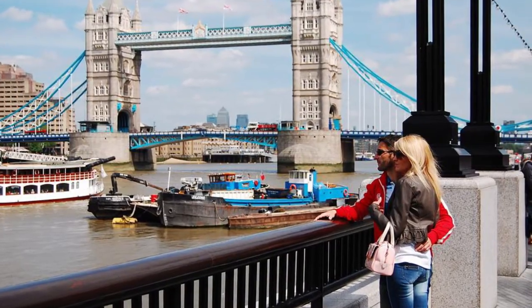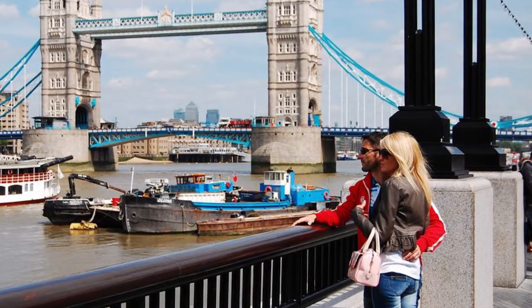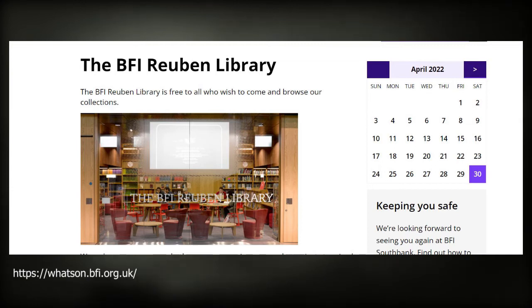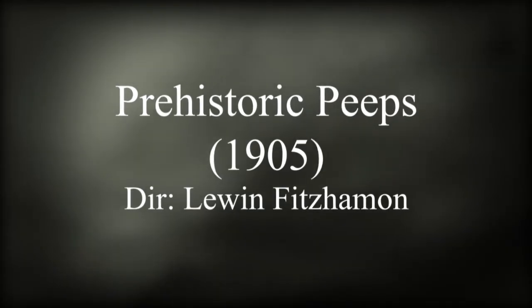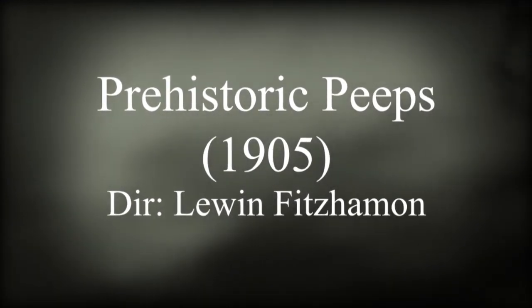If you're on holiday in London with your partner, you can say to them: 'Honey, let us walk together by the River Thames and then go into the BFI library and watch the influential piece of dinosaur cinema Prehistoric Peeps from 1905.' There is nothing more romantic than that.